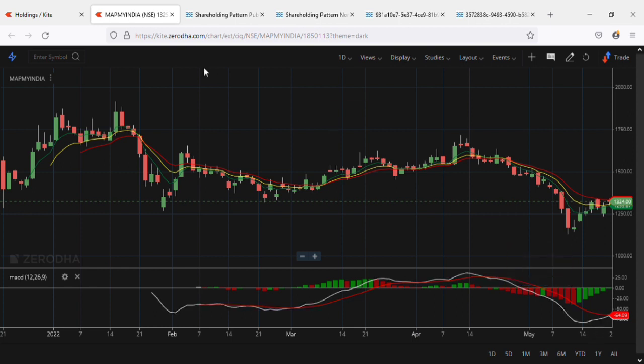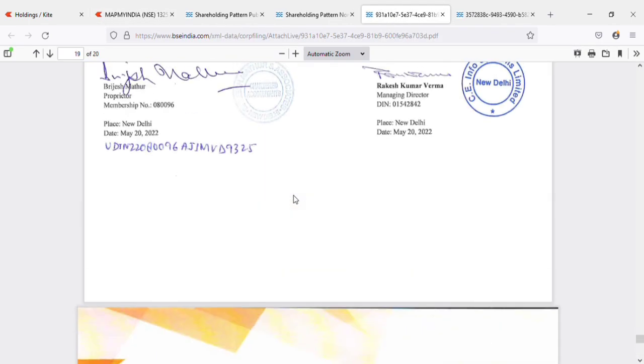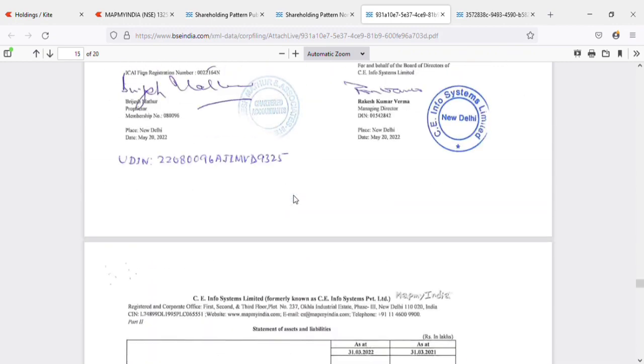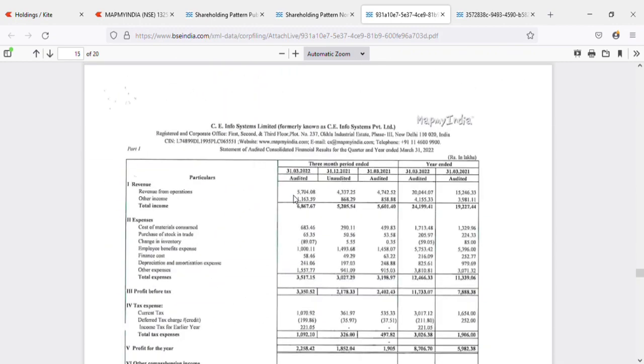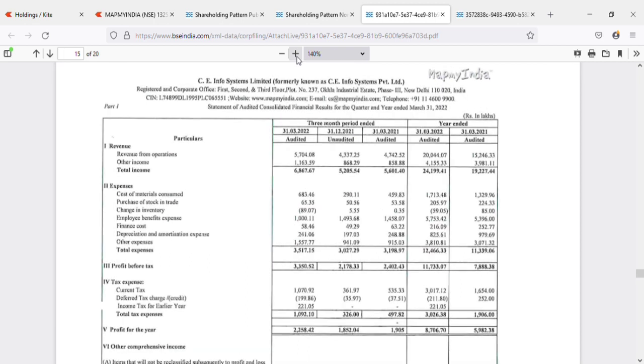The next thing is the results from the company, which they released today. Starting with standalone results — standalone means only from the single company — and then the consolidated numbers, which include any subsidiaries. Consolidated adds all those subsidiary figures together.